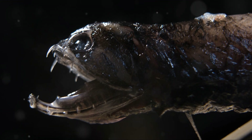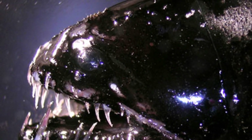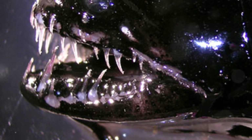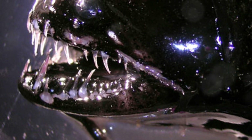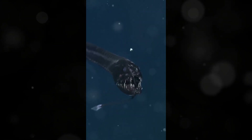So, what makes the dragonfish such a captivating creature? First off, let's talk about those terrifying teeth. The dragonfish's mouth is lined with rows of needle-like teeth. These teeth are so sharp that they can easily snag and hold onto prey, making the dragonfish a ruthless hunter in the dark, deep sea.